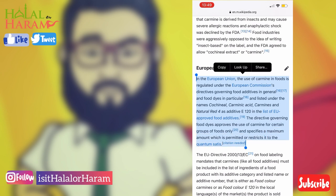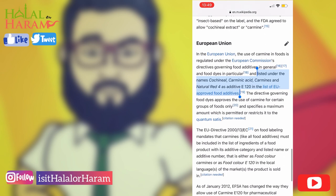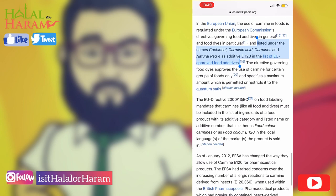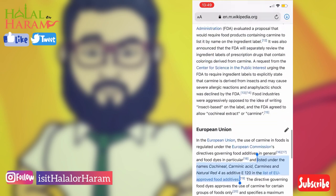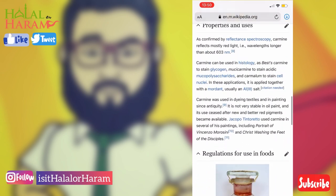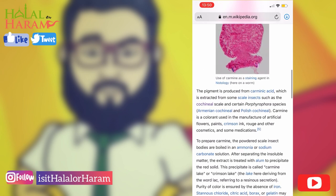It goes by different names depending on where you are in the world. In the United States it has different names: crimson, carmine, cochineal extract, carmines, and natural red 4. It is approved by the FDA and is still used quite commonly.